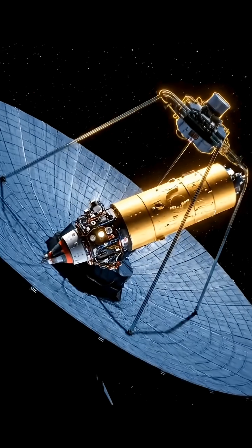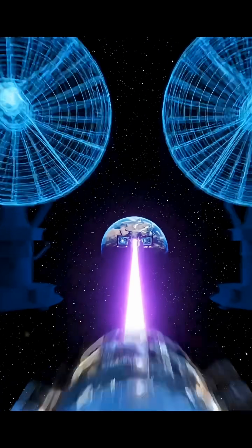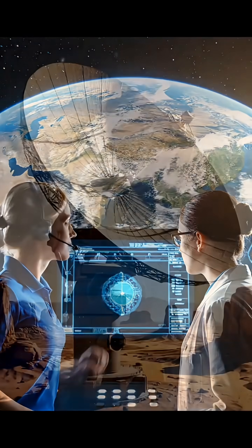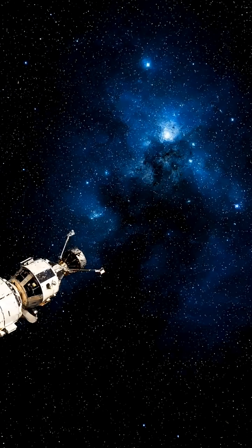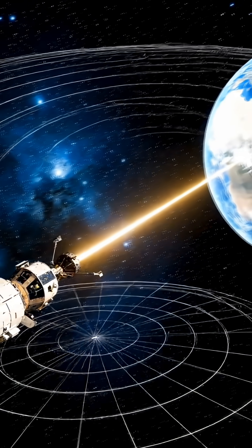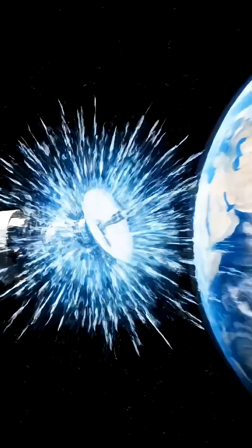However, due to the spacecraft's limited transmission power and the fact that Earth's receiving antennas have a maximum diameter of only 70 meters, the signal Voyager 1 sends arrives at Earth at just 1/63 trillionth of its original strength. In deep space communication, data reliability matters far more than speed. As a result, Voyager 1's image transmission rate is only 1.4 kilobits per second.